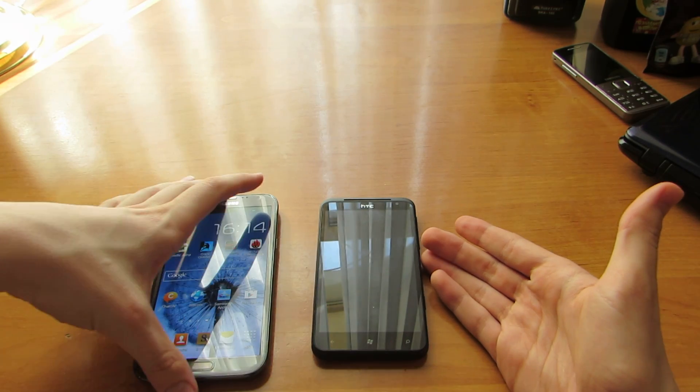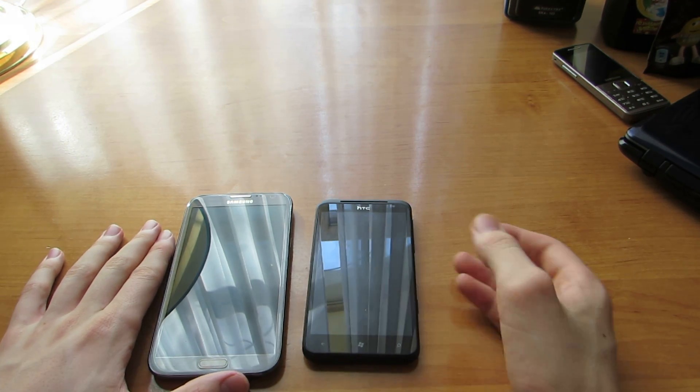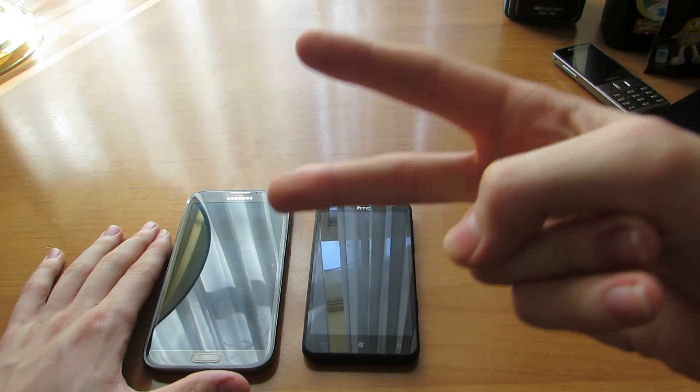And HTC Titan is the winner of this video. Stay tuned for next videos. Peace out, bye.